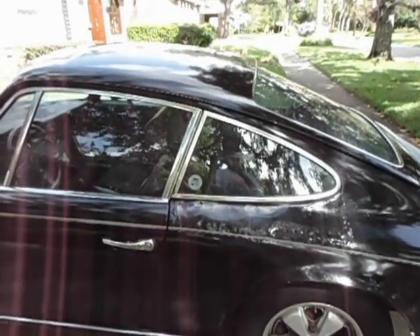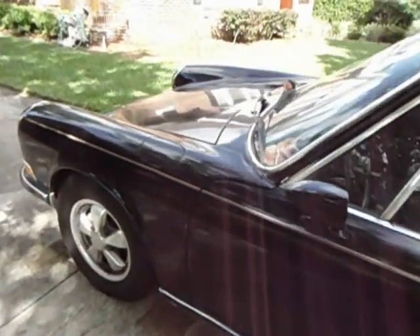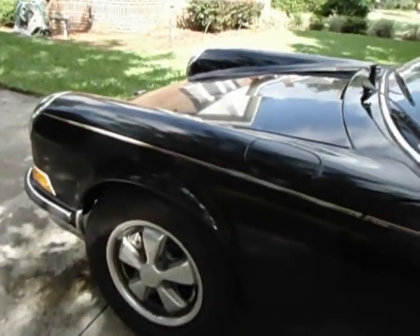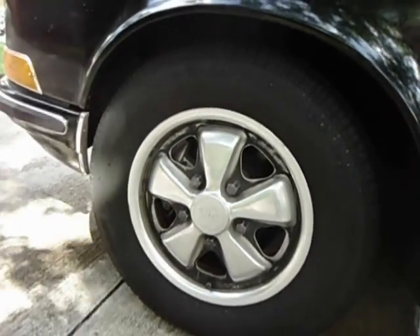The 71s had most of the undercarriage galvanized, and it's not bad. The brakes are the aluminum front calipers and the steel rears. The Fuchs are 14-inch, five and a half. They could be made better looking also.